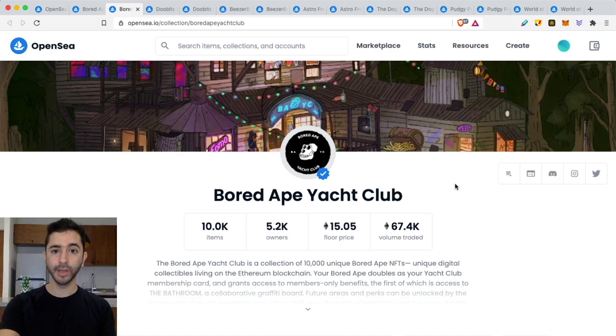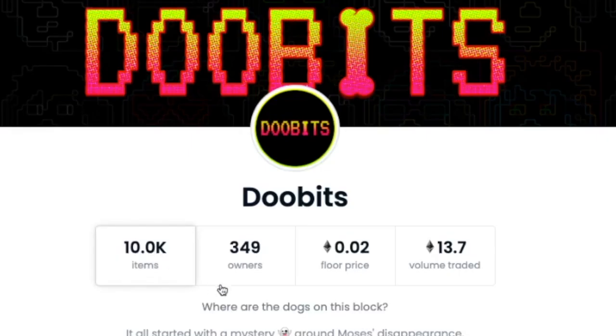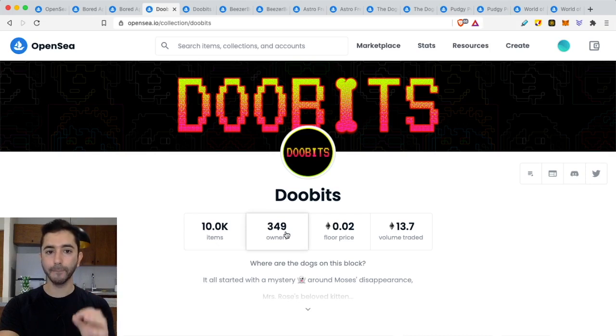Now let's take an example of something that does not have a community. I found Doobits — 10,000 items, 349 owners. That's an average of 28 per owner. There is no community here, no decentralization. So whenever you see a project that might look like it has demand, the first thing you want to do is check the ownership — is there actually a community?